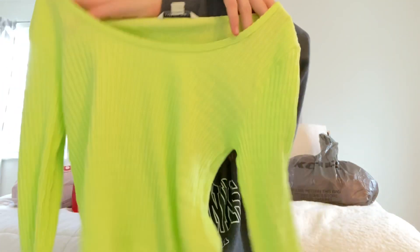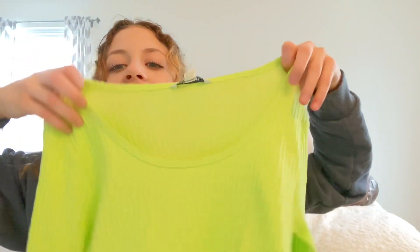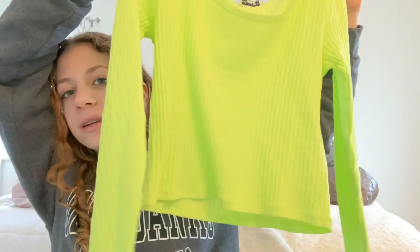I'm just going to grab the American Eagle bag - I kind of splurged on this. It has this shirt - I got this neon shirt because I have no clothes that are different colors. This is a nice scoop neck and it just looks like this - it's neon.